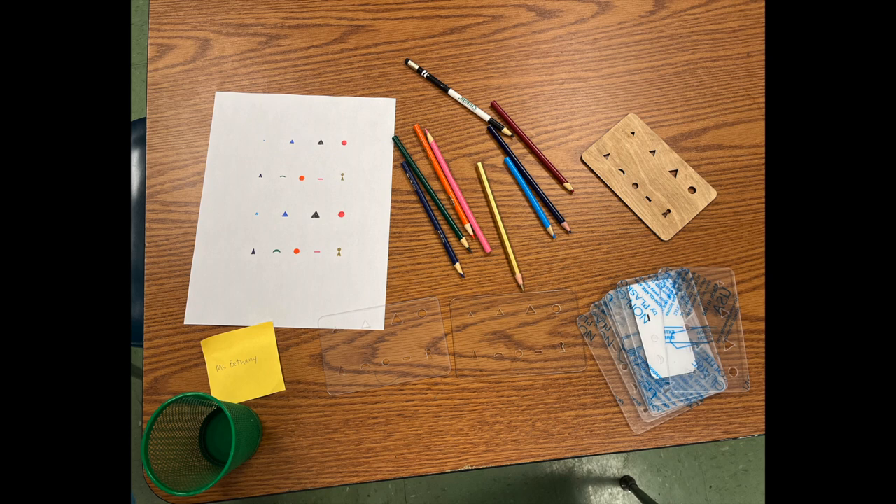A parent at the school made me custom symbolizers for the class, which is so exciting. Grammar and symbolizing is my favorite Montessori work, and he actually made them in the order that I teach them, which was so cool. The kids were super excited and they like using them, so thank you for watching.